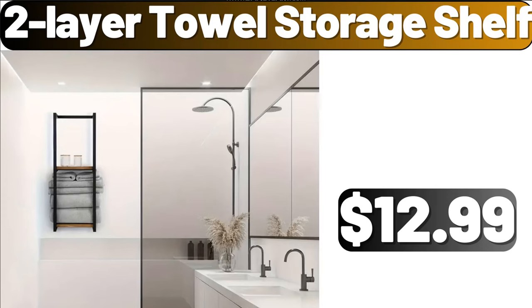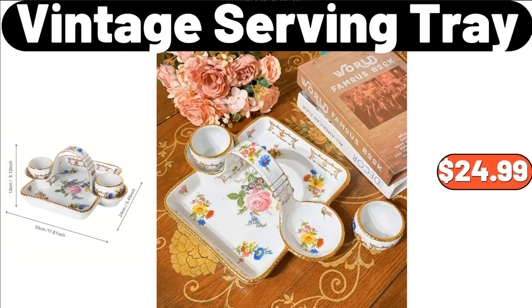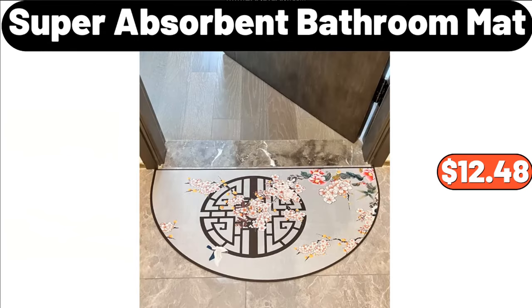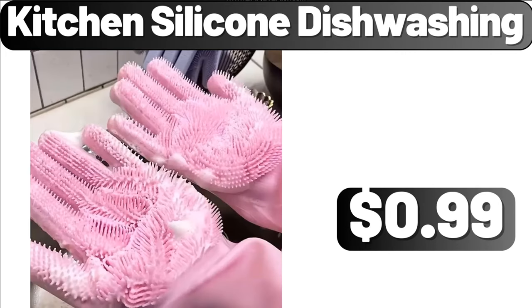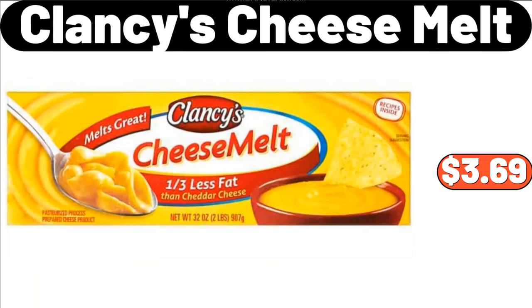2-Layer Towel Storage Shelf, $12.99. Portable Stainless Steel Camping Barbecue Grill, $36.74. Vintage Serving Tray, $24.99. Artistic Table Lamp, $19.78. Super Absorbent Bathroom Mat, $12.99. Lunch Box with Dressing, $2.99. Kitchen Silicone Dishwashing, $0.99. Bamboo Ziploc Bag Organizer, $9.99. Clancy's Cheese Melt, $3.69.